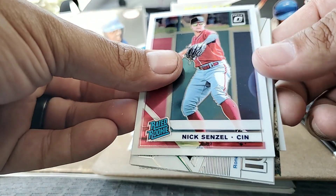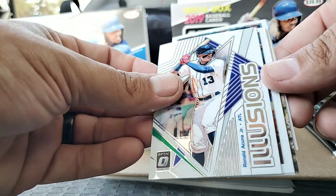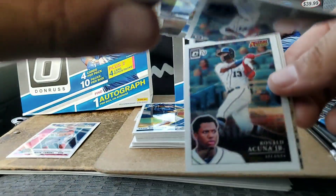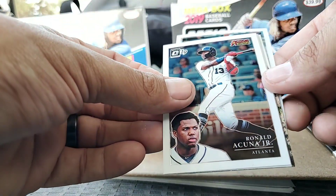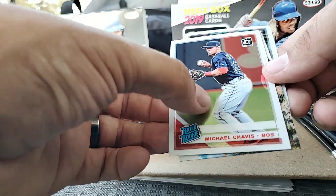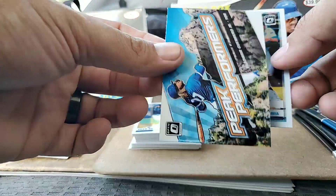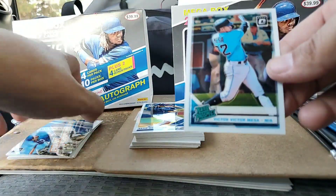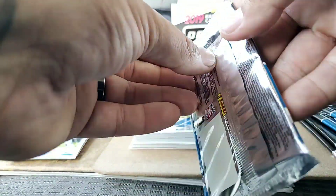Just to give you a quick recap of what I opened off-camera: we have a Nick Senzel Rated Rookie, a Ronald Acuña Jr. Illusions — pretty cool card — a Ronald Acuña Jr. Action All-Stars, which is awesome, a Michael Chavis Rated Rookie, a Vladimir Guerrero Jr. Peak Performers, and a Victor Victor Mesa.